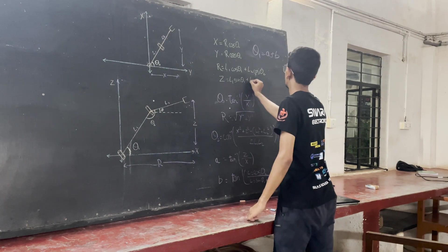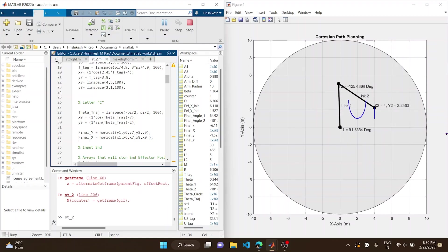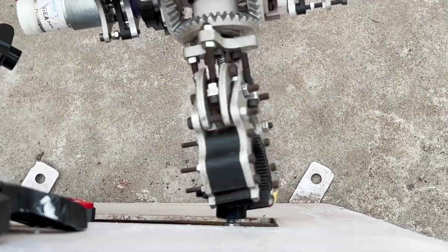The sensor fusion algorithm calculates the end-effector's position, allowing us to set soft limits to avoid a state of singularity. The motors on each joint are controlled by a PID algorithm to achieve the desired angular values and end position. Adding encoders to the end-effector motors has given us great control over the bevel gear differential.